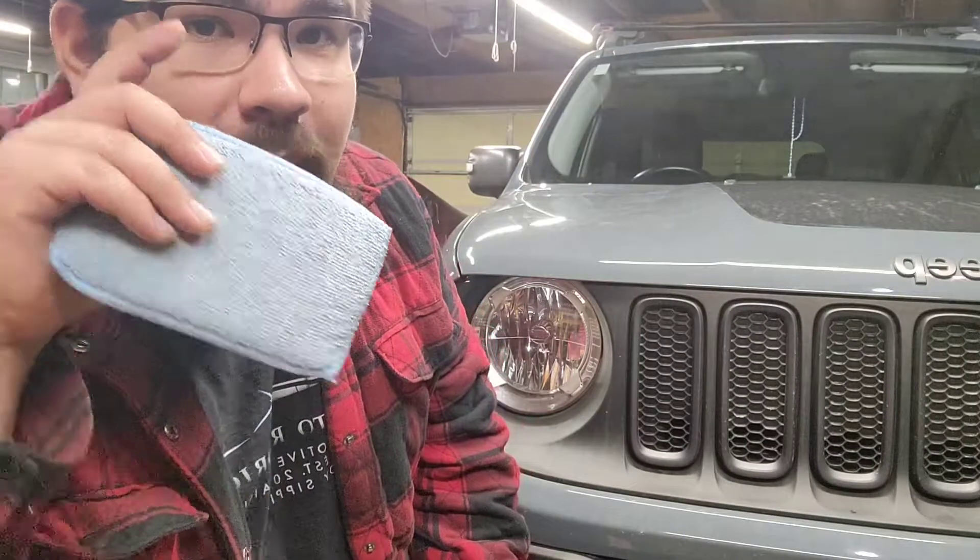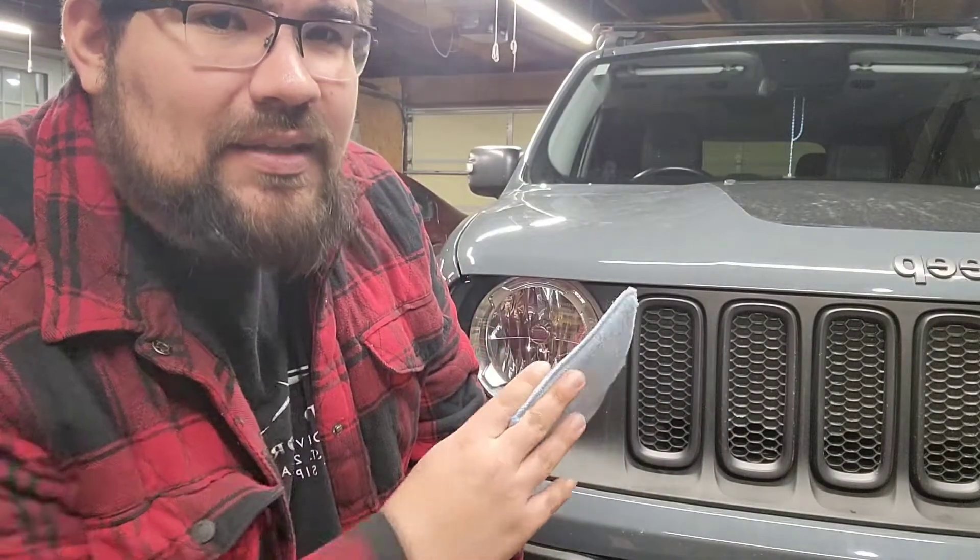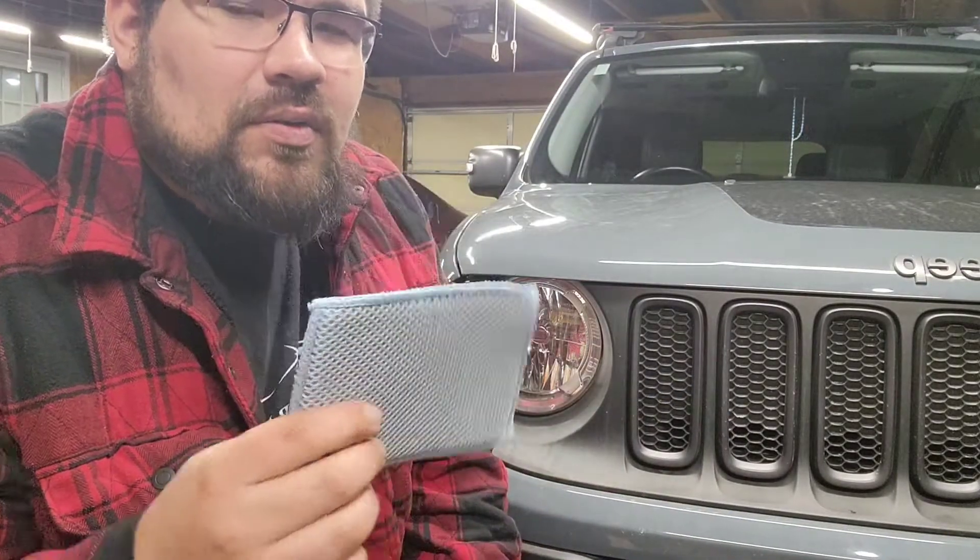My best advice is if it's caked on there pretty well and it's been a while, maybe use a bug remover, which has some enzymes that break down bugs. But if you wash it every once in a while to keep your headlights clean, this is what you're gonna want to use.